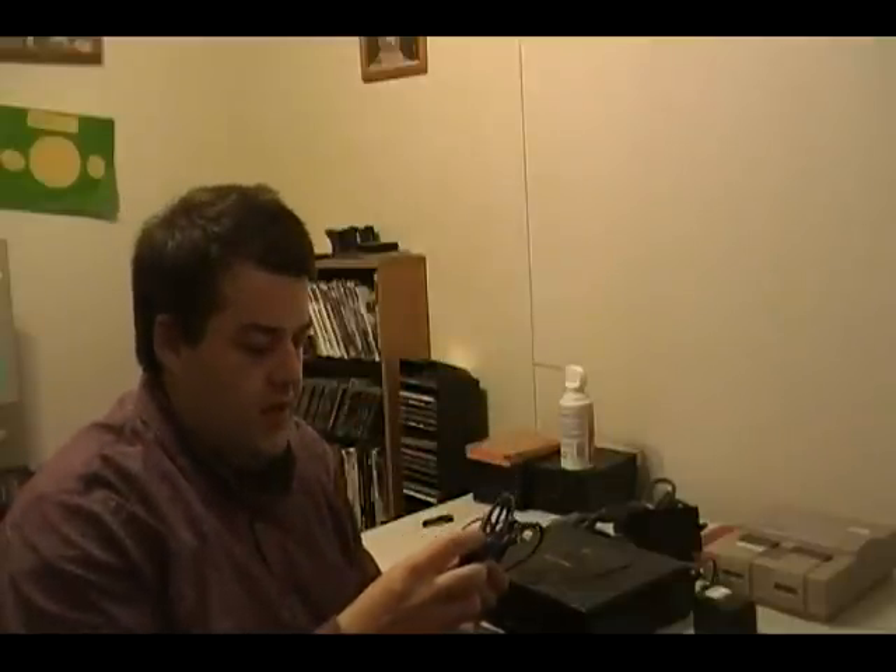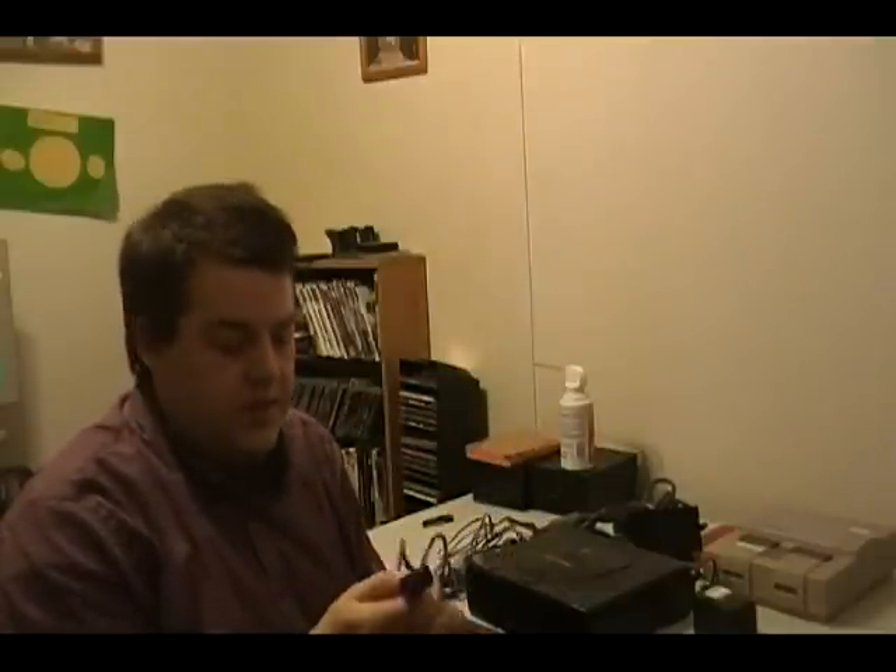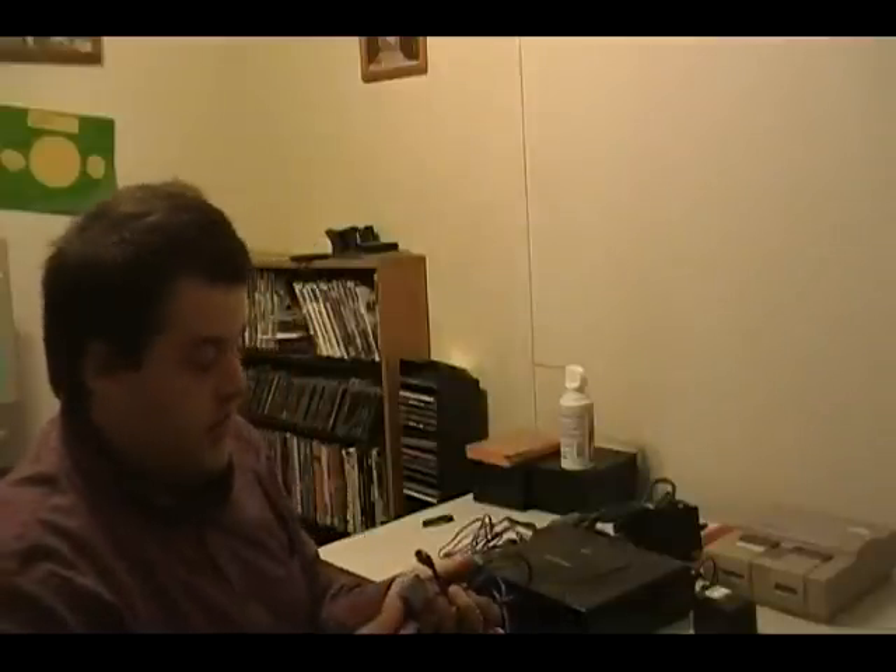Then I also got a Super Nintendo, GameCube, N64 AV cord — this is RF. So that was pretty cool.